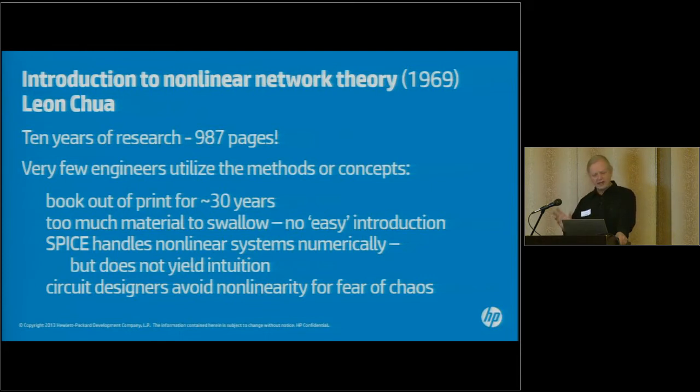When Chua wrote his book, Introduction to Nonlinear Network Theory, published in 1969, it was 987 pages long — not a light read. Anyone who's read Leon's papers knows it's like mining for gold in Alaska: you sift through tons of ore to get one gram of gold. Also, SPICE will handle mildly nonlinear systems numerically, so people can get away without a deep understanding. But you don't get any intuition out of that. And actual circuit designers do everything they can to avoid nonlinearity because they're scared they'll go chaotic — and they will.